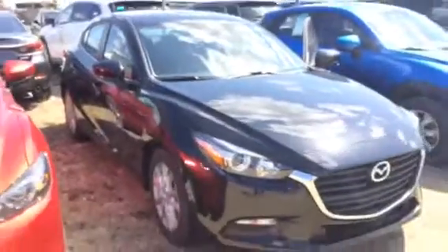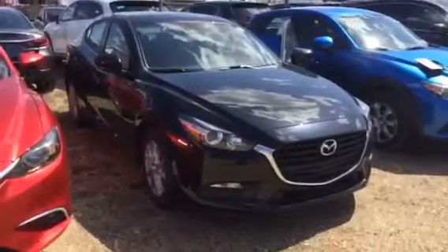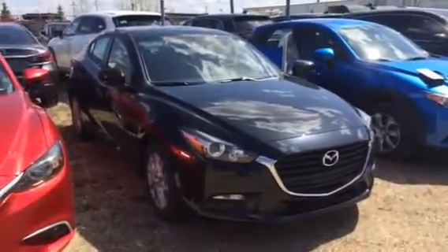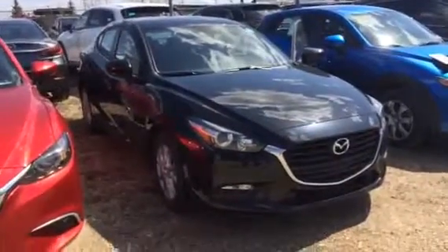So there you have it — the 2017 Mazda 3 GS manual. Let me know what you think and give me a call at 780-986-9665 and we'll put this in your driveway as soon as possible. Thanks, have a great day.